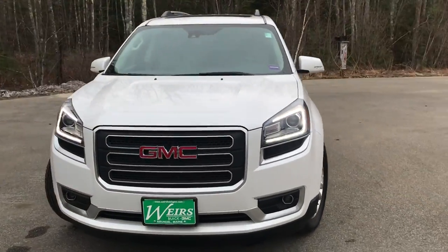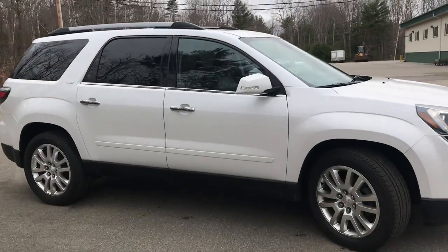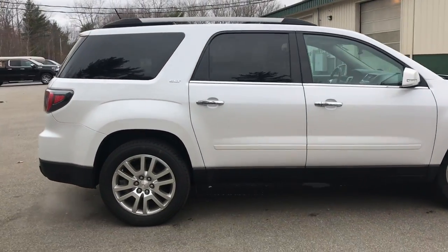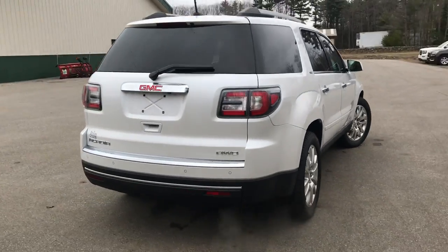Good afternoon, down here at Weir's Buick GMC, Route 1 in Arundel, Maine. Just wanted to do a quick walk-around video of this 2016 GMC Acadia SLT all-wheel drive that we have here on the lot.